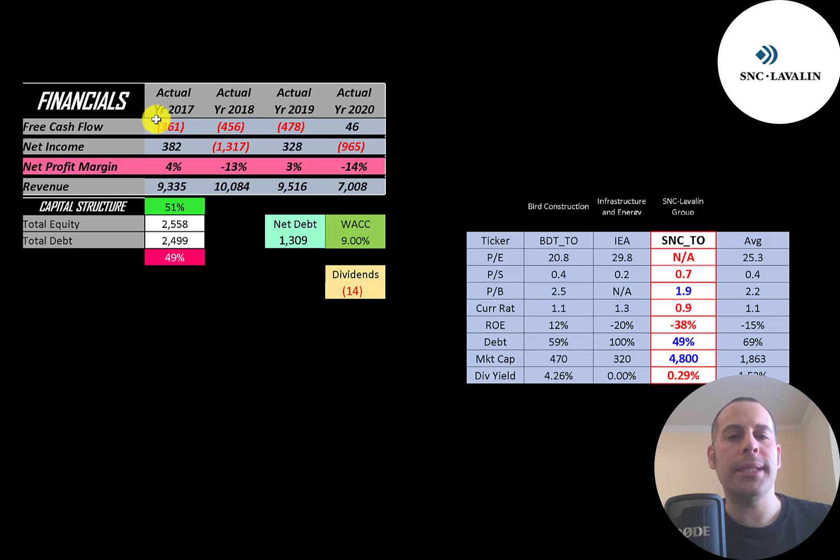The company has negative free cash flow in 2017, 2018, and 2019, but a small positive in 2020. Net income is the profit and loss on the income statement — it's revenue minus expenses — and that's positive in two years and negative in two years. Revenue is the sales for the company. That peaked at 10 billion in 2018 and dropped a lot in 2020 mainly due to COVID and lower demand.